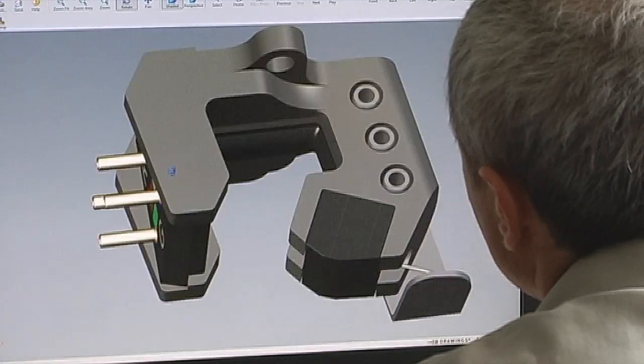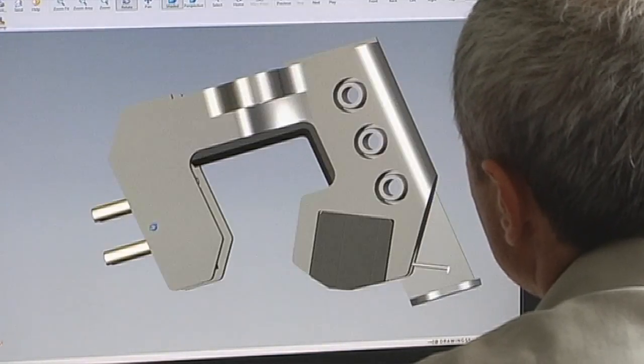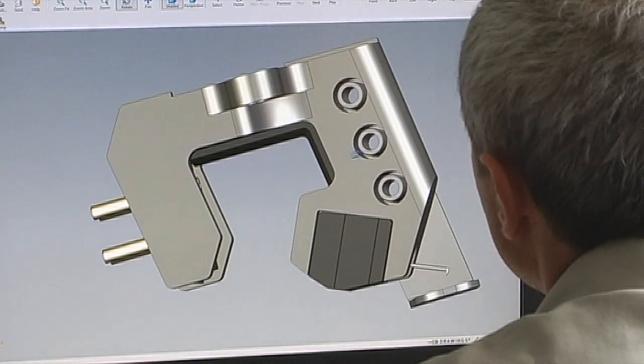The MCA90 cartridge has a body which is designed from a minimalistic point of view — only the parts that are needed are included. Adjusting parameters in the SLM process gave the MCA90 body its unique properties.